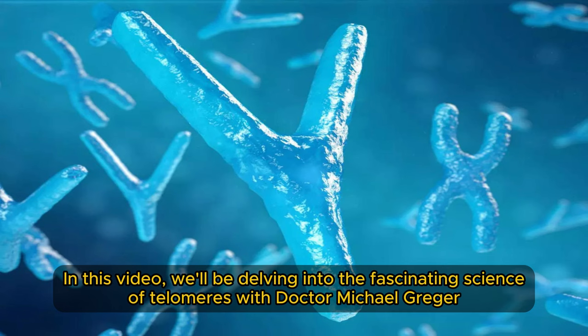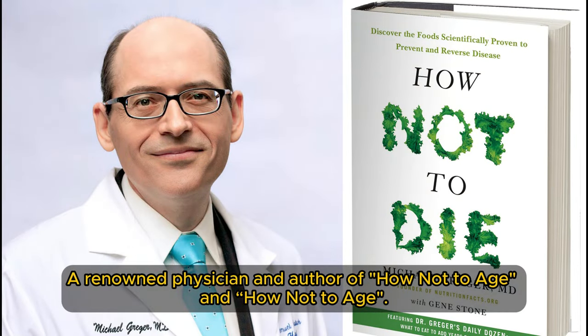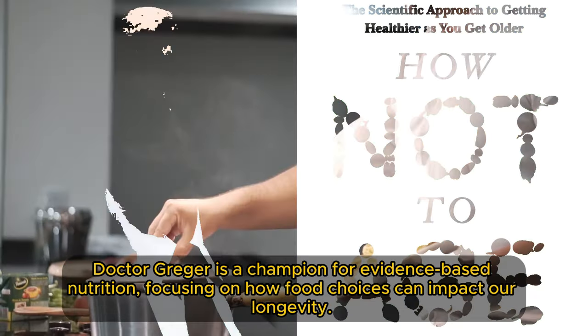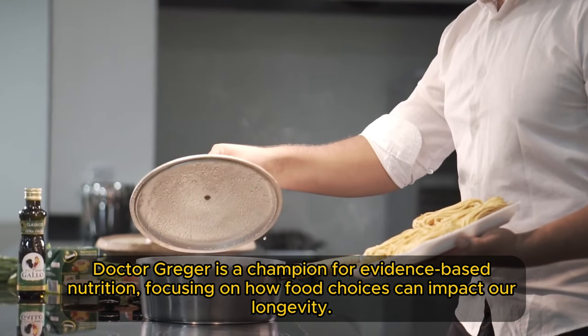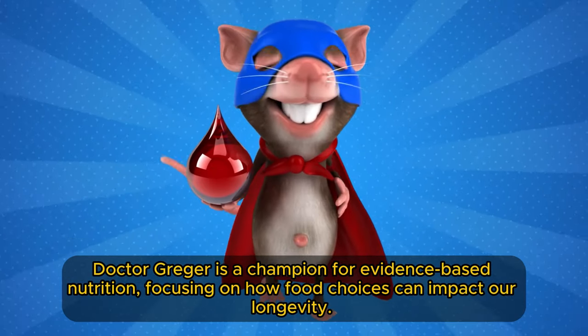In this video, we'll be delving into the fascinating science of telomeres with Dr. Michael Greger, a renowned physician and author of How Not to Die and How Not to Age. Dr. Greger is a champion for evidence-based nutrition, focusing on how food choices can impact our longevity.